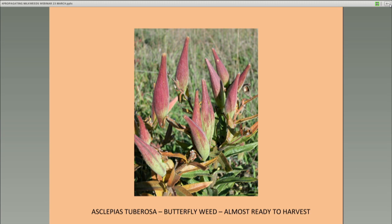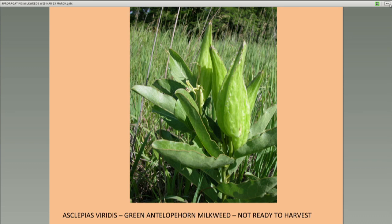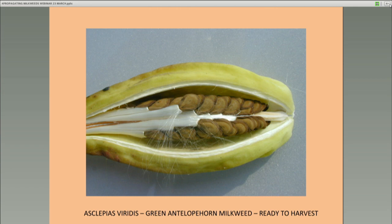This is green antelope horn milkweed, Asclepias viridis. In our area it starts blooming in May, mid-May. You'll have nice green pods that stay green for almost a month, then they begin to yellow, and when they yellow and split along the seam, you get a nice profusion of seeds layered inside — sometimes called imbricated or shingled seeds. This is ready to harvest. We often have to visit these places two or three times before we can start harvesting. It's usually mid-July by the time we're collecting these.